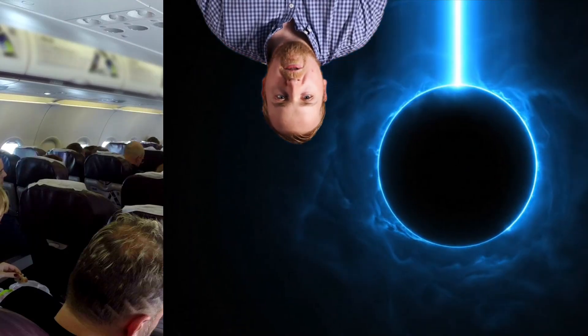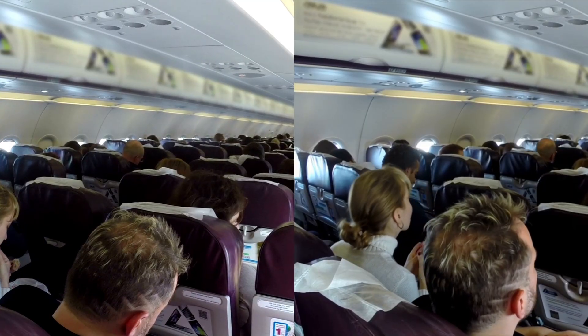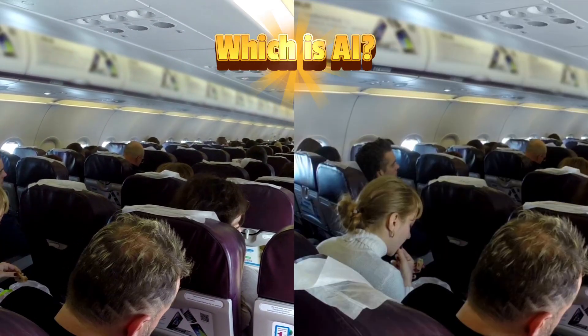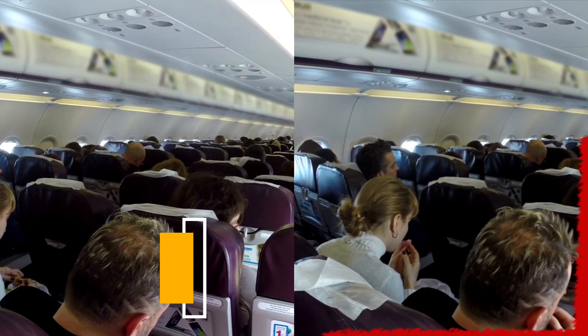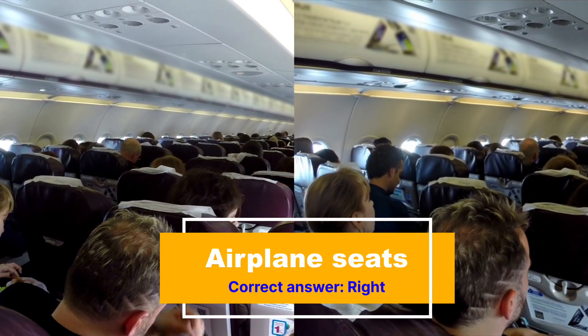Number 14. Here we have passengers sitting on a plane — they're just sitting there, maybe waiting to take off and relaxing. But which one of them is AI? If you guessed the one on the right, then you are correct. How can you tell? Look at the man's hair.